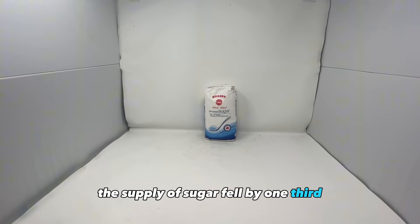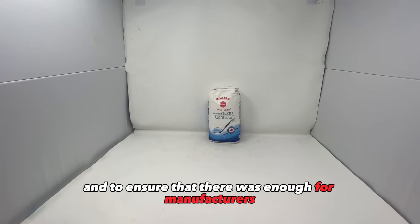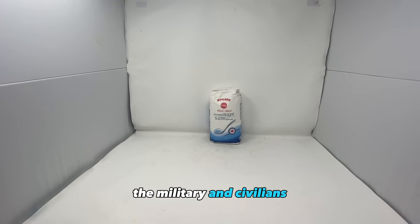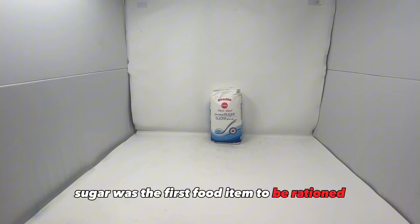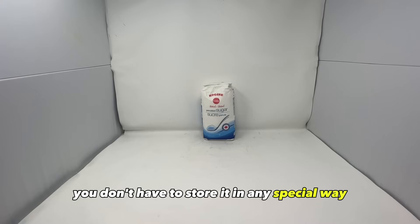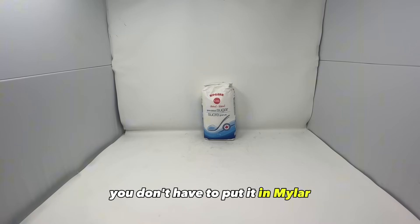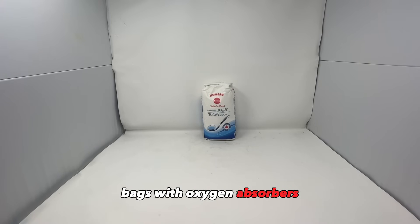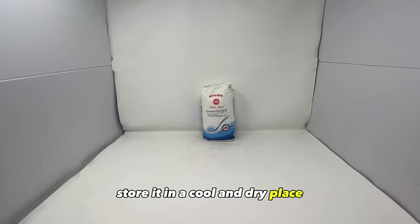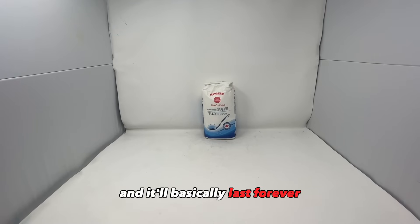The supply of sugar fell by one-third, and to ensure that there was enough for manufacturers, the military, and civilians, sugar was the first food item to be rationed. The good thing about stockpiling sugar is that you don't have to store it in any special way. You don't have to put it in mylar bags with oxygen absorbers — you just put it directly inside a five-gallon bucket, store it in a cool and dry place, and it'll basically last forever.